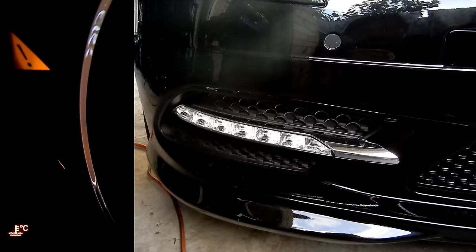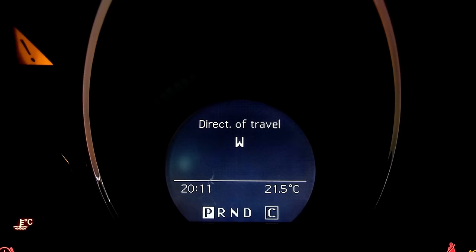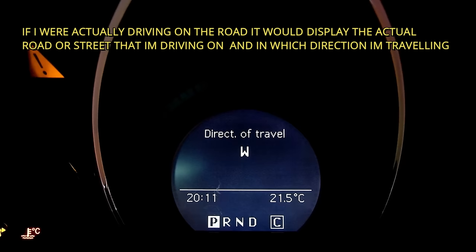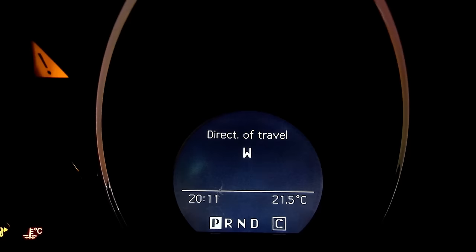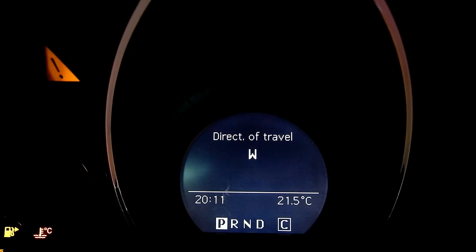Another cool feature: the instrument cluster actually tells you the direction of travel. For instance, right now I'm traveling west and my car is pointing west. It will also display the street name or road name you're on. So if you're lost and trying to tell someone which way you're headed, you can tell them 'I'm traveling west on this road' — whatever road it may be. That's pretty helpful when trying to locate where you are, even if you have a GPS.